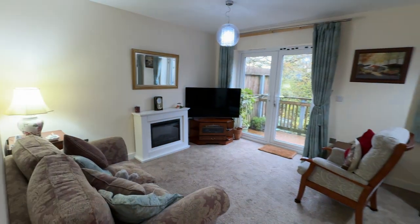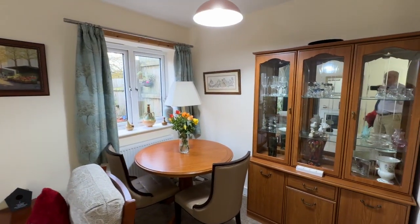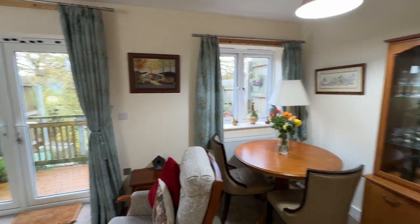A good-size lounge dining room with windows to the rear and a fairly decent-size under-stair storage cupboard.